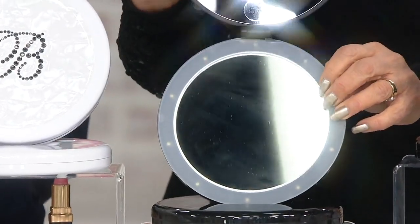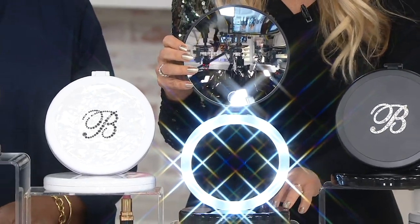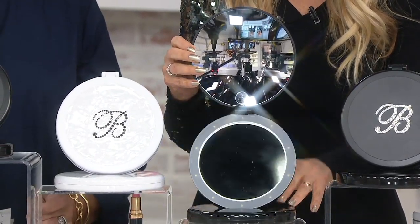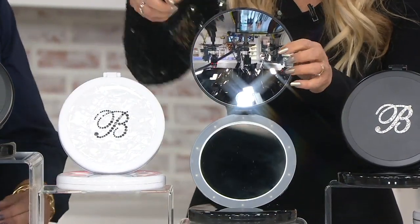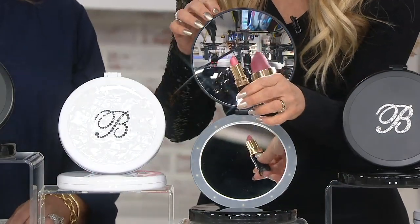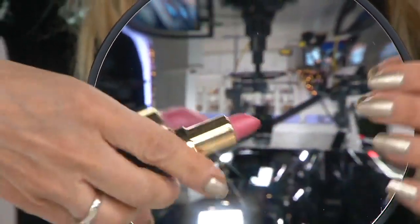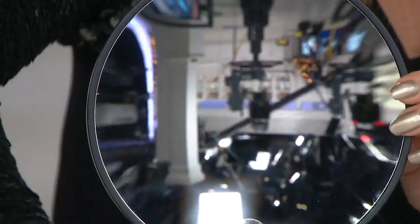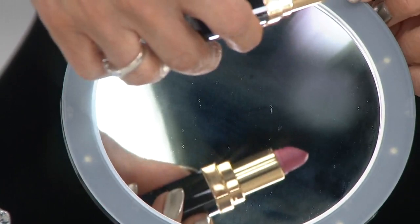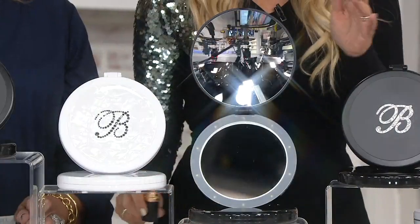When you go to open this, it lights up, Antoinette. So you can use it with the light or not. I'm going to turn the light off for a minute just so that you can see the magnification. So this is five times — I'm going to hold it in front like this. This one is the regular. And that's the magnification. You can tell by looking here. So it's five times magnifying.